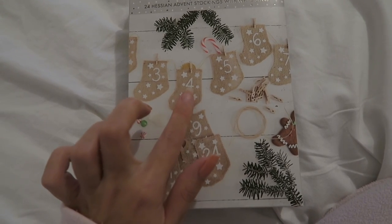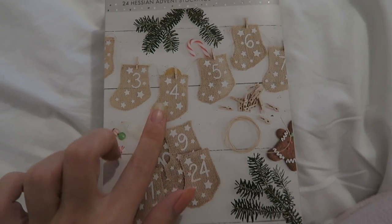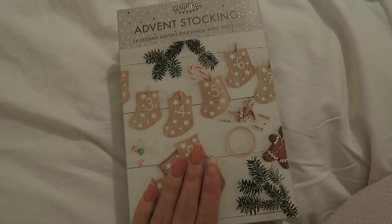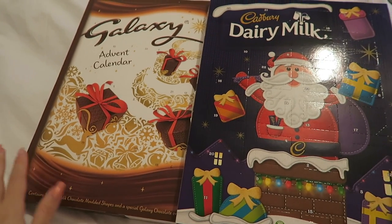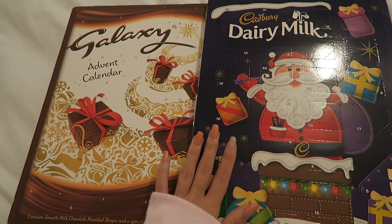it would probably stick and go all gross inside the sack because of the material. It's currently the 30th of November which means this starts tomorrow so I'm going to be a day behind but that's fine. In terms of normal advent calendars, this is mine, the Galaxy one, and this is Ryan's for when he's here.